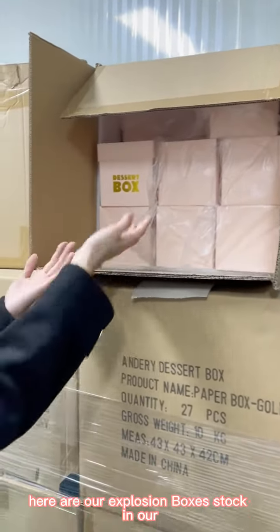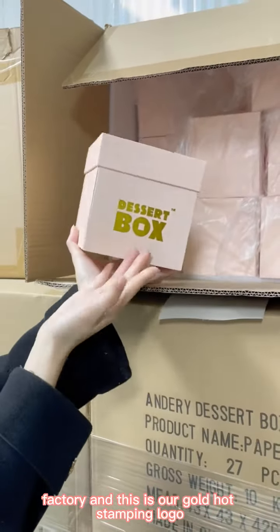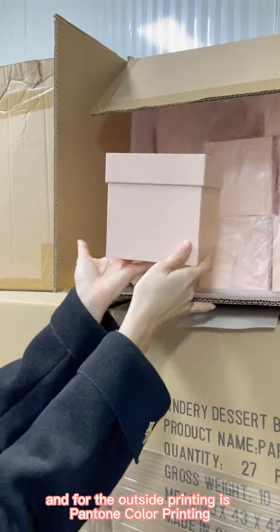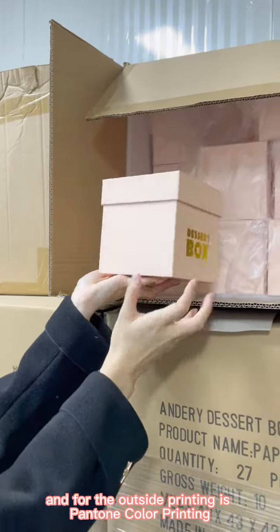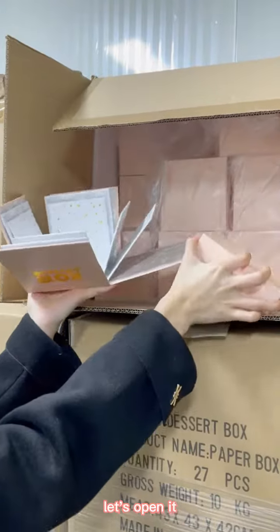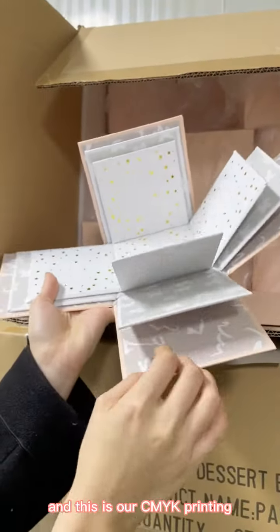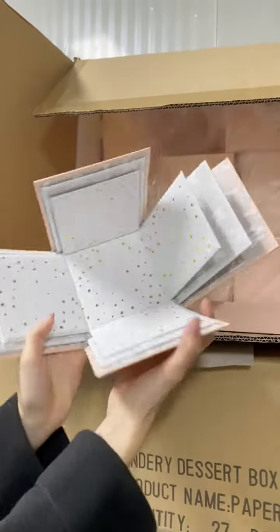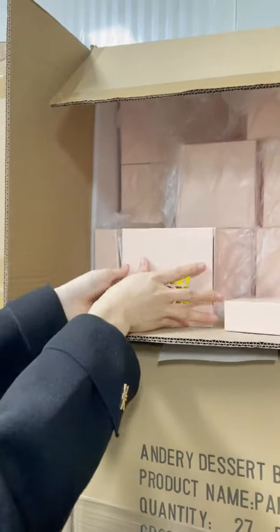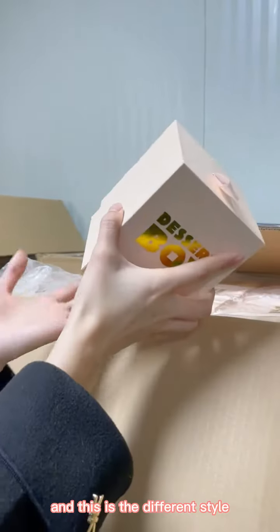Here is our explosion box stock in our factory. This is our gold foil stamping logo, and the outside printing is Pantone color printing. Let's open it — this is our CMYK printing, and this is a different style.